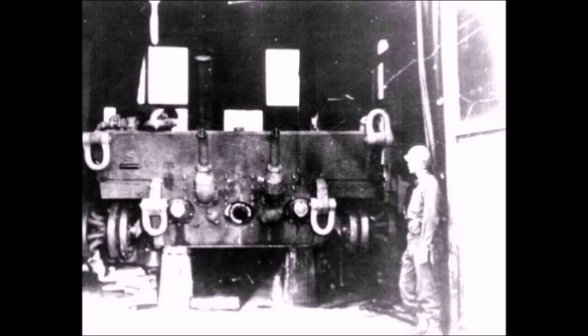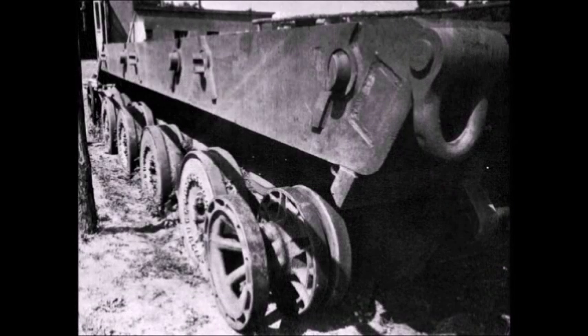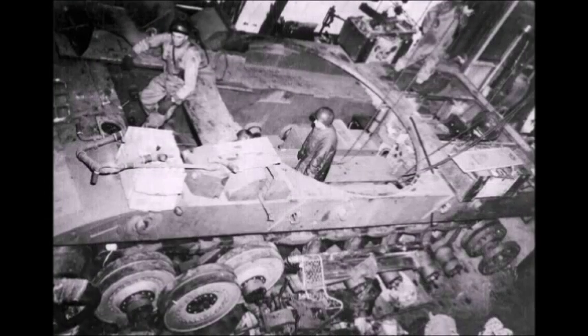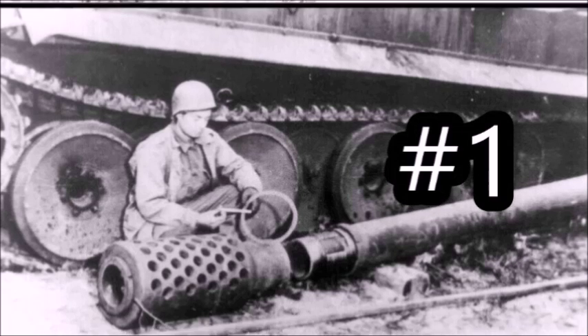Two hulls were captured — that was it. The E-100 suffered from the same problem that plagued the Tigers: lack of power, with only an 800 horsepower engine despite a weight of over 140 tons. It was never completed. But if it had been, it would have been a nightmare for Allied tankers — one shot from that 150mm gun and your tank is gone. There's no American tank outside of the T-95/T-28 that could withstand a hit, and even the 105mm would theoretically disable the E-100 if it hit the track or gun barrel.